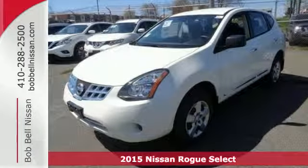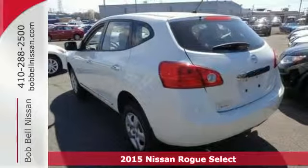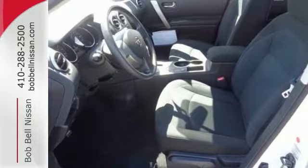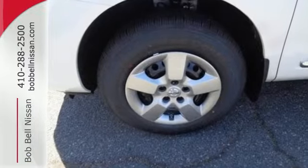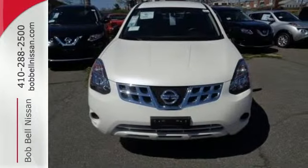Here's a 2015 Nissan Rogue Select. Trading functionality for looks isn't an offer you have to consider when you have this Rogue Select. There's plenty of cargo and passenger space inside the sharp cabin. It features an X-Tronic continuously variable transmission, tire pressure monitor, and keyless entry.